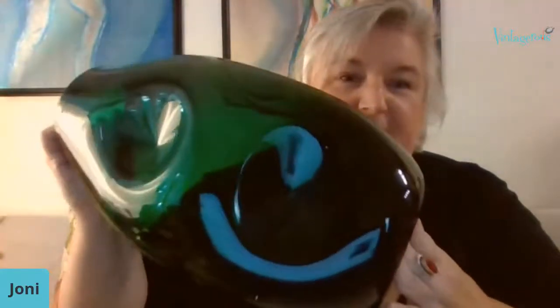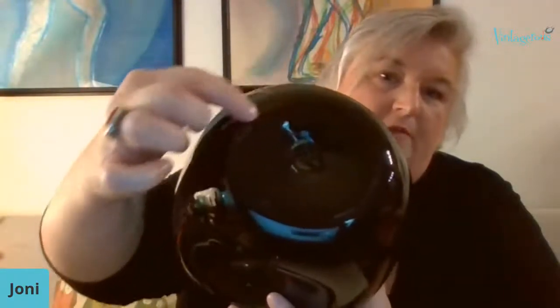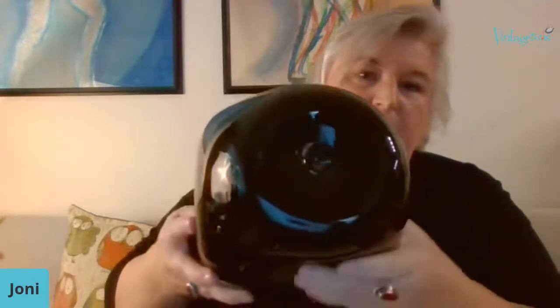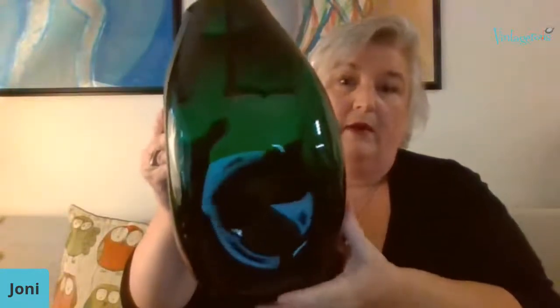I also have an even bigger one to show you — isn't that massive? This is what you call a statement piece, also by Winslow Anderson, with that rounded fire-done top and rough pontil. You can see really clearly this one has some shelfwear — that comes from it sitting on a cabinet or sideboard and rubbing against the surface. You'd expect that from pieces 70 years or more old.